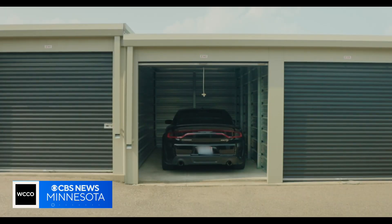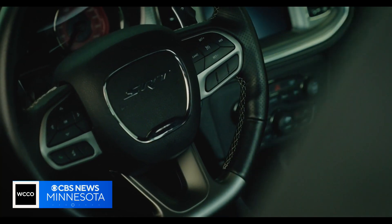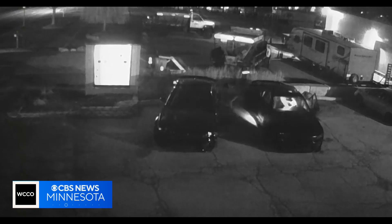In car owner Ivy Stryker's case, thieves used a tablet to hack into his Dodge Charger by breaching the onboard diagnostic system, and it was caught on security camera.